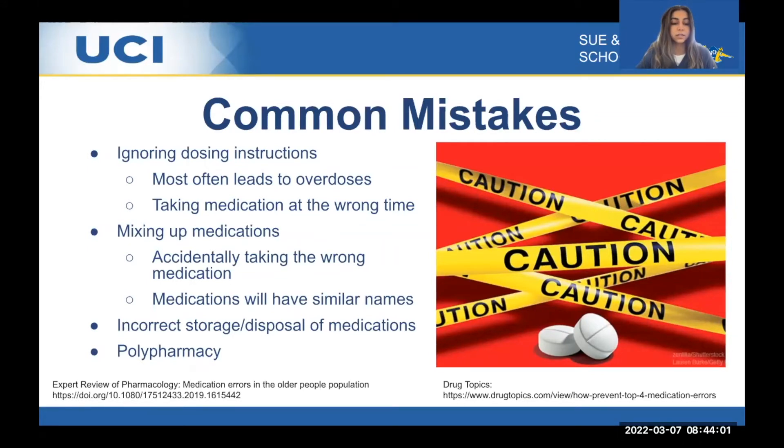Other common mistakes include incorrect storage and disposal of medications. If medication is stored incorrectly, it can lead to diminished efficacy. It's very important to store and dispose of medications properly so that no one takes expired or damaged medication. All of this together can lead to polypharmacy, which is one of the most dangerous mistakes, and will be discussed in the next slide.